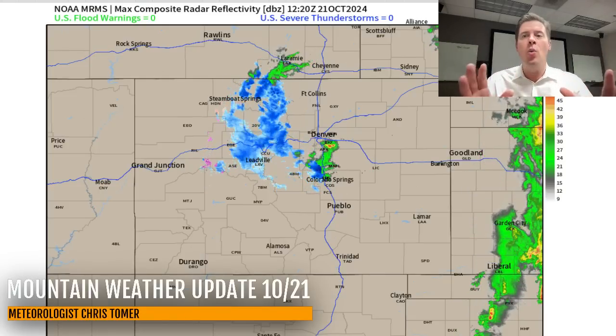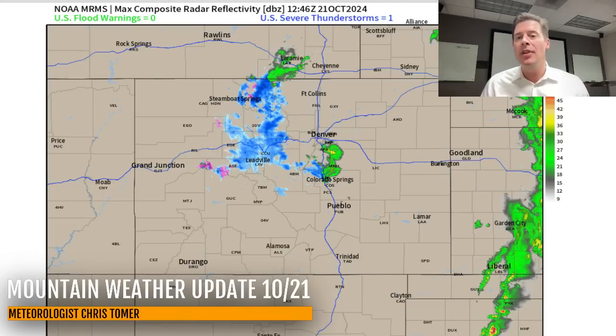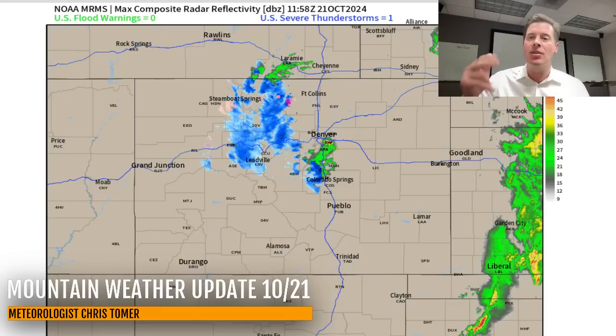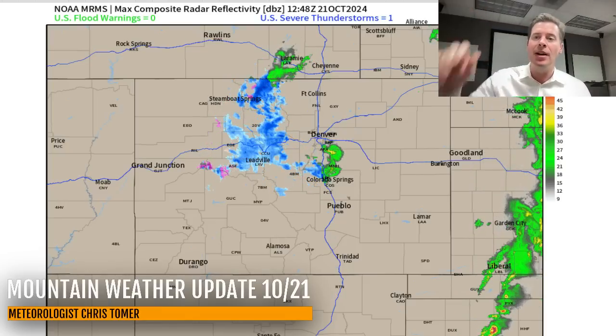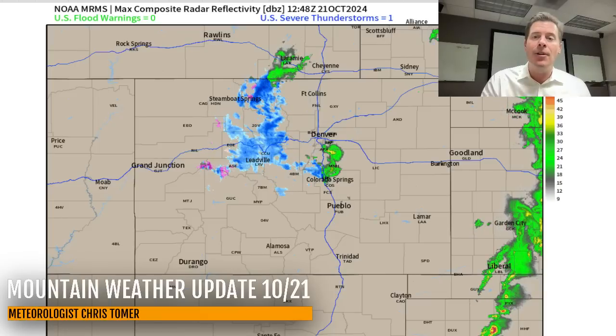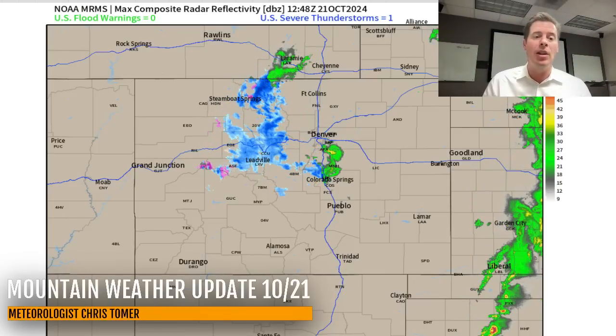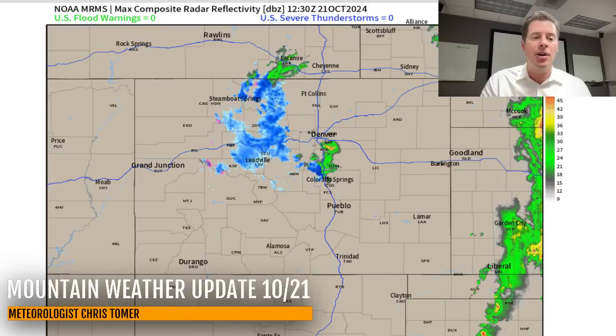This cutoff low will exit the state this afternoon, but right now it is swiping the I-70 corridor — Loveland, A-Basin, Winter Park, Keystone — all the way up to Rocky Mountain National and Cameron Pass with at times heavy snowfall, even a thunderstorm over Denver early this morning. So we've got some lift in the atmosphere with this area of low pressure.